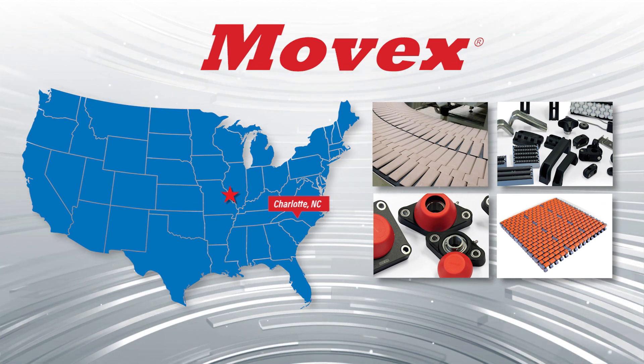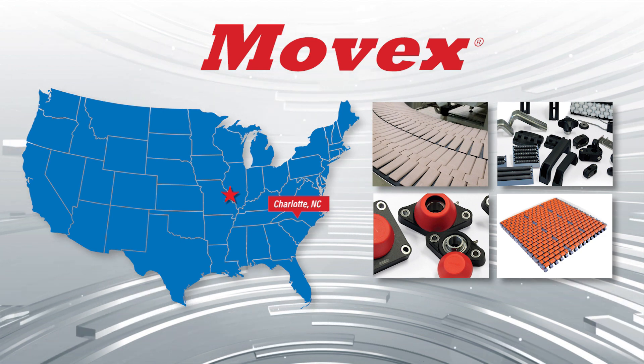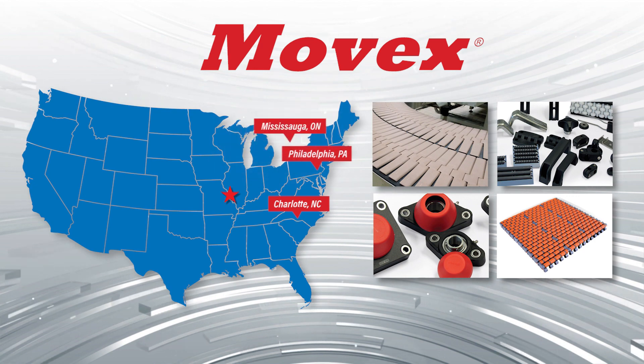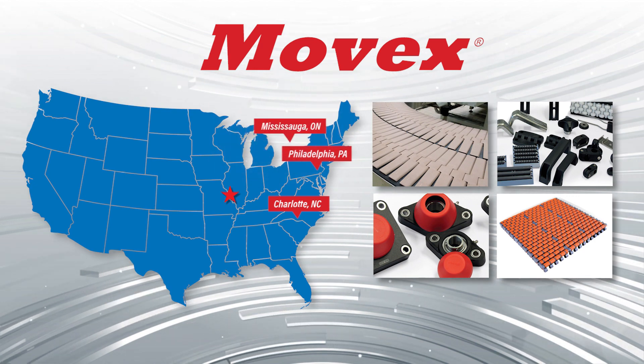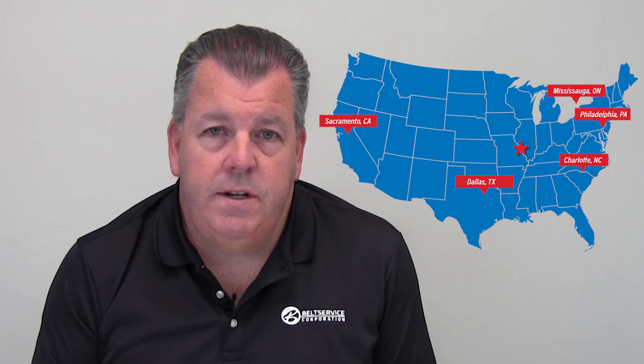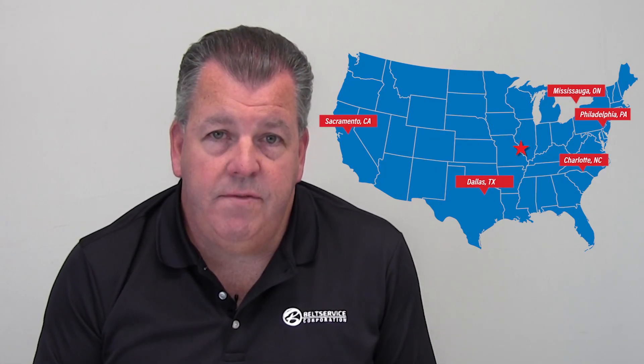That's the primary hub for the Movex line, but we also stock it in our Philadelphia location, Mississauga, Ontario, which is just outside of Toronto, and we also stock it in Sacramento, California, out west.